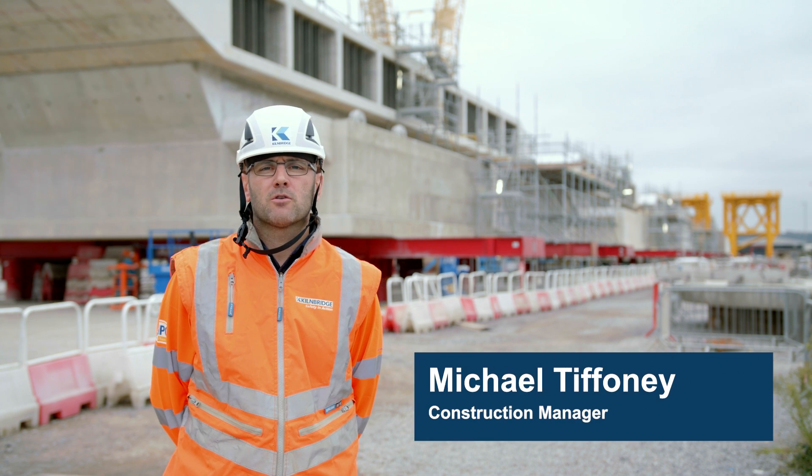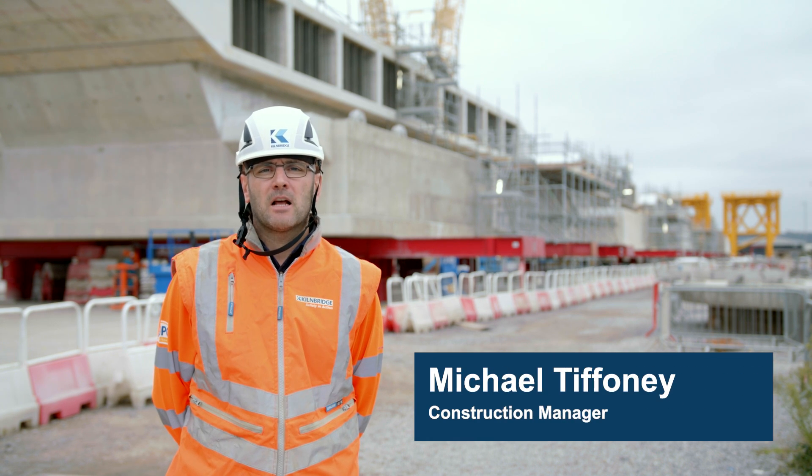I'm Michael Tiffany, I'm Kilnbridge construction manager looking after these class one nuclear structures.